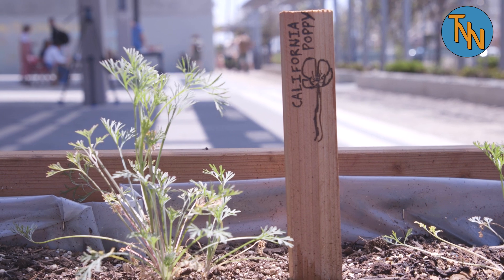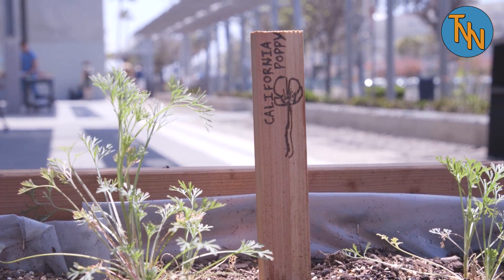My name is Henry. I'm from Lakeside. The plant I researched the most is the California poppy. Some of its uses include pain relief. It can also be used to help with headaches and stomach problems.